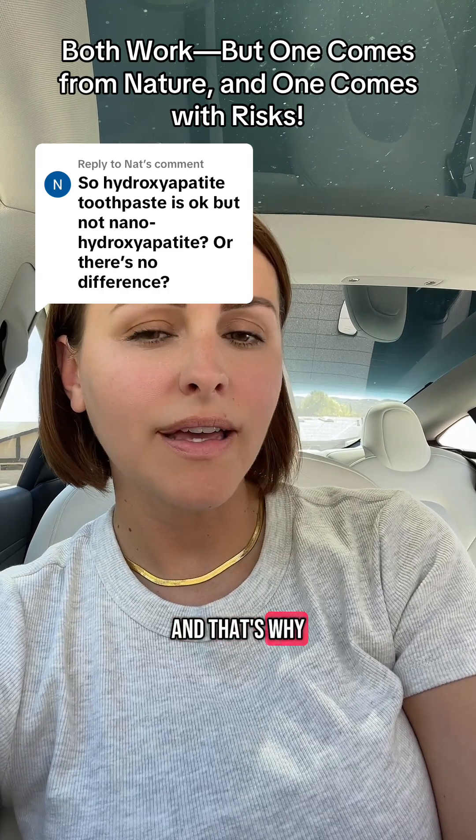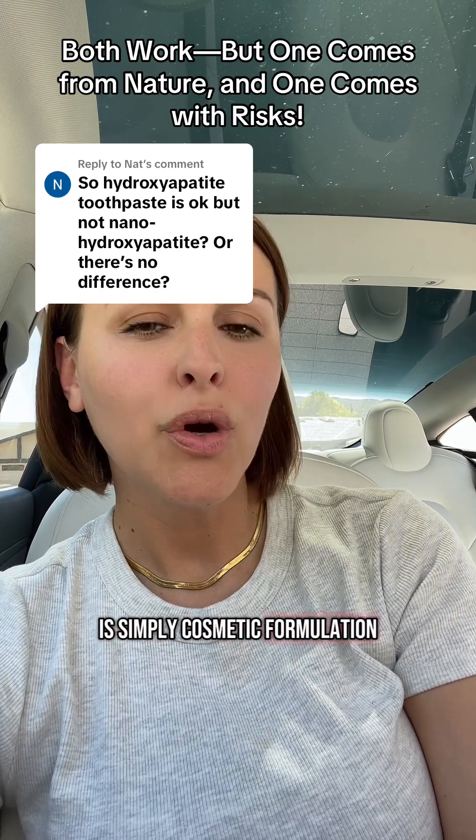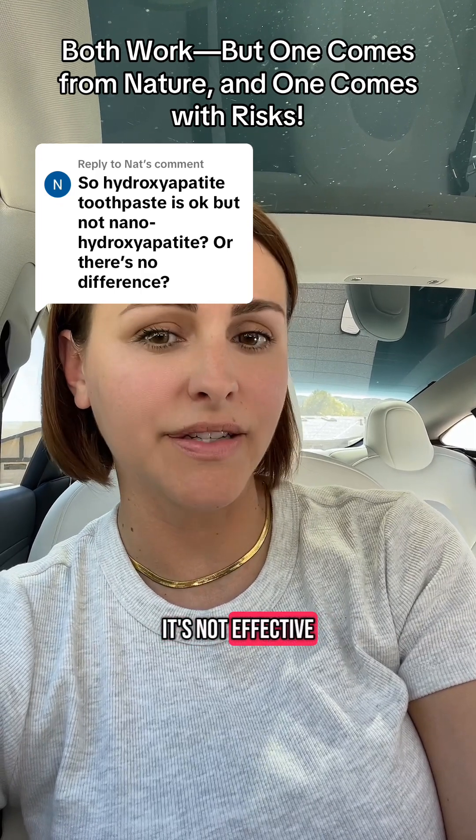Anything less than 10% is simply a cosmetic formulation or used for marketing purposes. It's not effective.